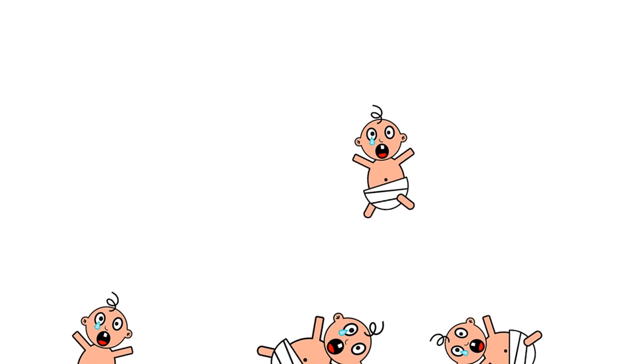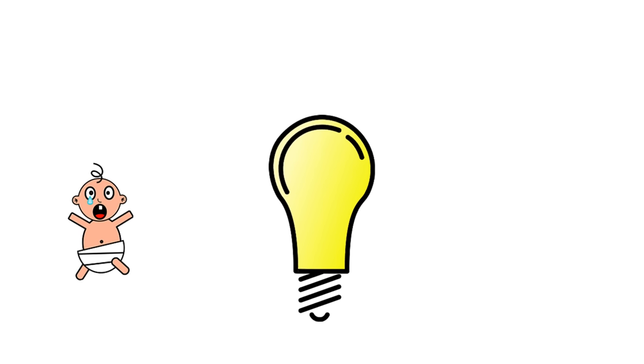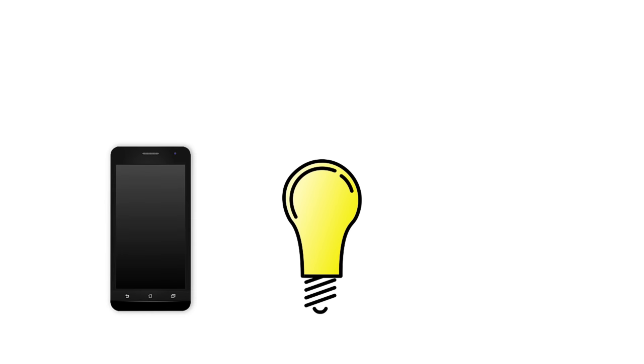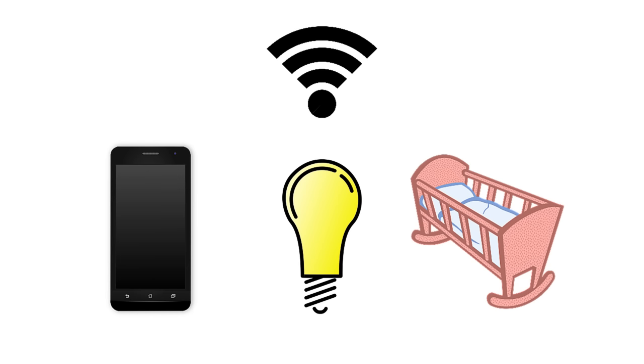A lot of my friends are having babies — some are already on their second child. I wanted to invent something to help, so I did some research and found that babies make noise in the middle of the night, forcing the parents to get out of bed. I thought I could solve this problem, so I created an app that connects over the Wi-Fi in the house to the baby's room, allowing the parents to help the baby while staying in bed.